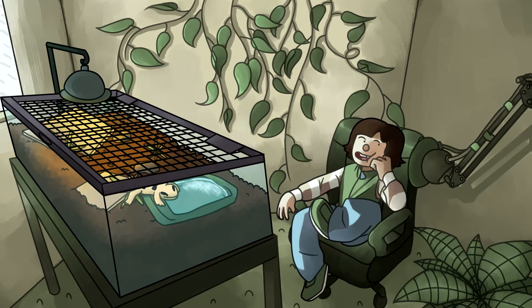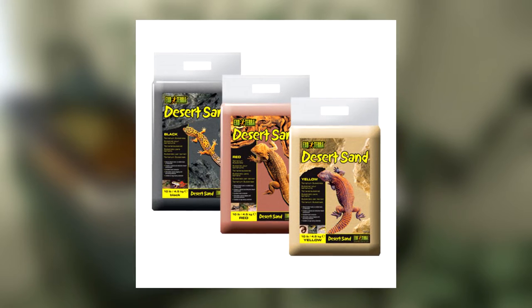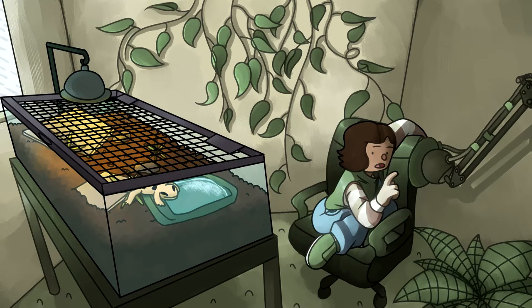The care of the Peter's Bandit Skink is fairly simple. For a substrate, Exotera Desert Sand works beautifully. It's imperative that this species is given some kind of burrowing substrate — that's the bare minimum in regards to their care. Just don't give them anything like walnut shells, since those are very sharp, or calcium sand. Never give an animal calcium sand.